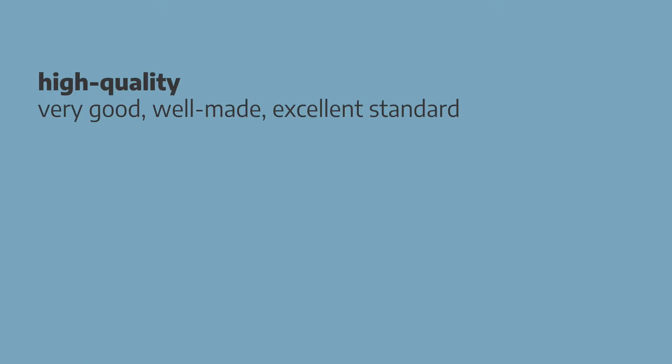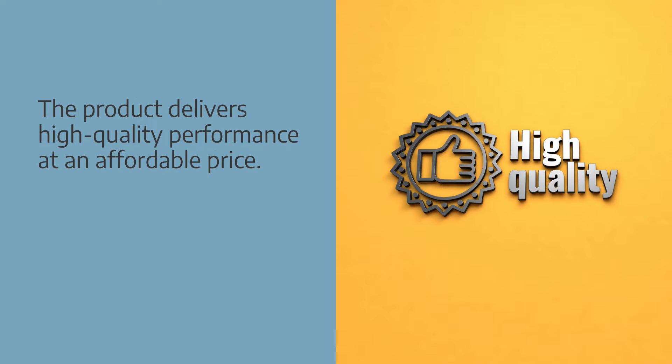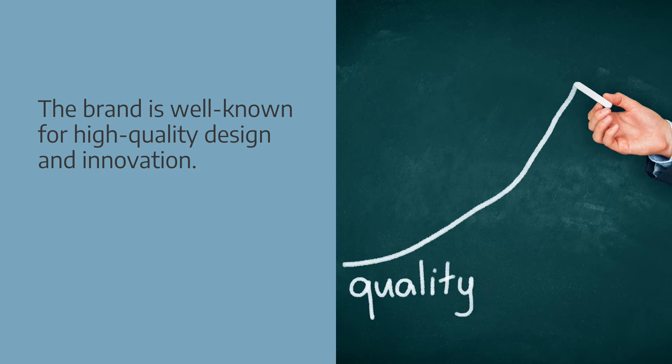High quality describes something that's very good, well made, or of excellent standard. Words which often go together with high quality are: performance, materials, finish, and design. Example sentences: the product delivers high quality performance at an affordable price. The brand is well known for high quality design and innovation. If you'd like to practice saying the sentences out loud, just pause the video and repeat.